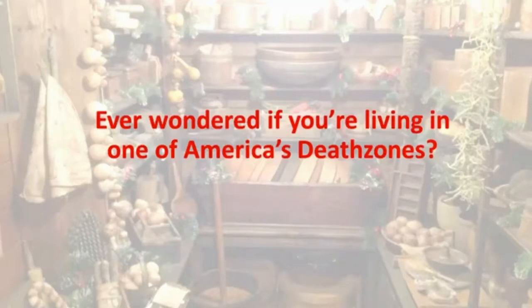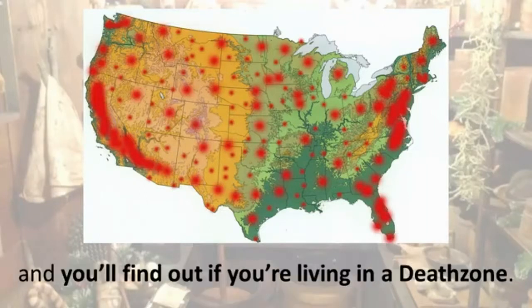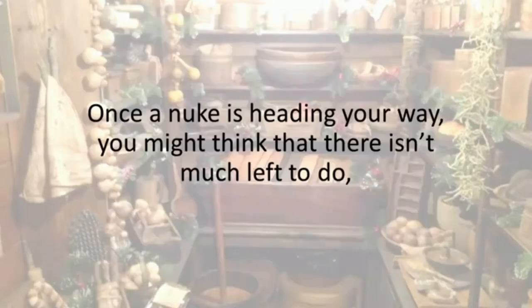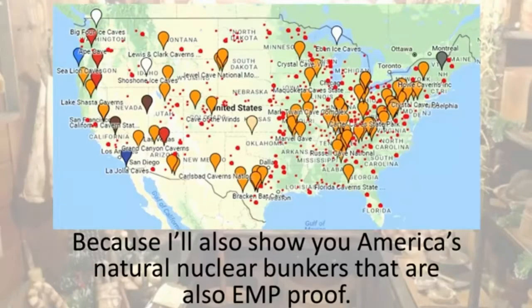Ever wondered if you're living in one of America's death zones? In the next few minutes, I'm going to show you the US nuclear target map, and you'll find out if you're living in a death zone. Once a nuke is heading your way, you might think there isn't much left to do — but you would be wrong. I'll show you America's natural nuclear bunkers that are also EMP-proof.